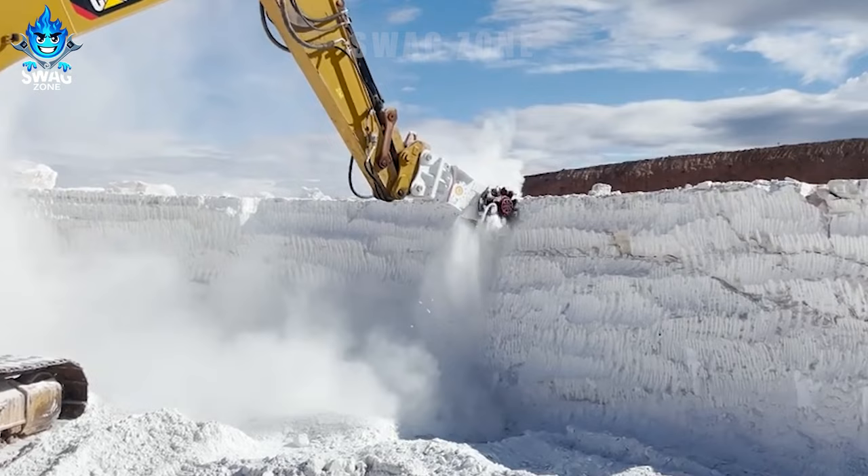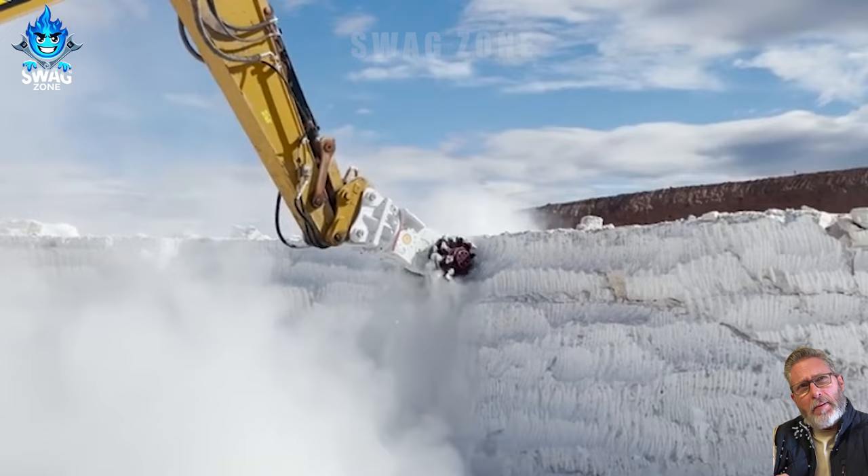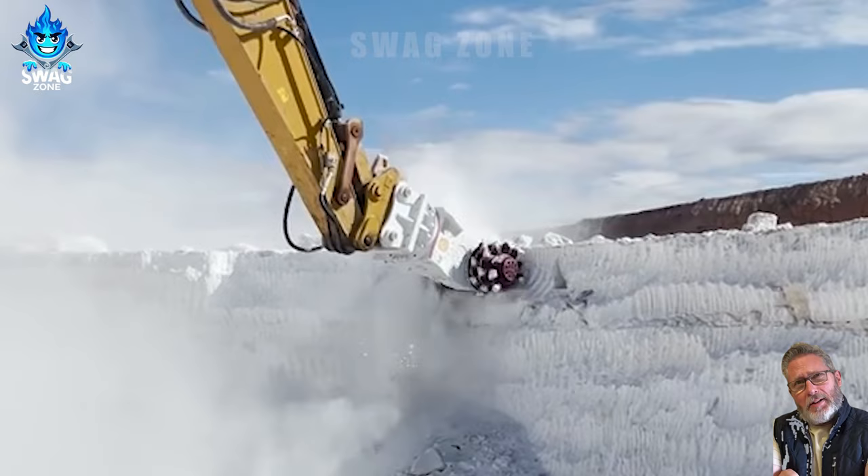The Antraque AQ-4 XL's drum cutter on the C-836 operating at the gypsum mine made me unable to take my eyes off.